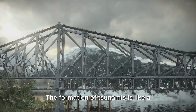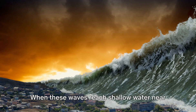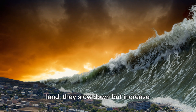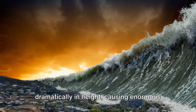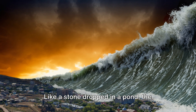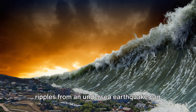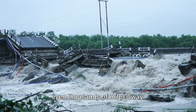The formation of tsunamis is like a domino effect, with one action setting off a chain of events. When these waves reach shallow water near land, they slow down but increase dramatically in height, causing enormous destruction upon crashing into the shoreline. Like a stone dropped in a pond, the ripples from an undersea earthquake can spread far and wide, causing devastation even thousands of miles away.